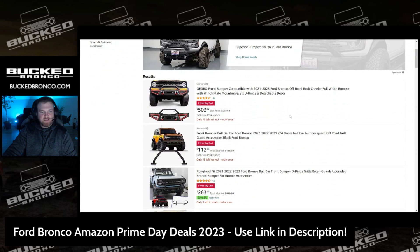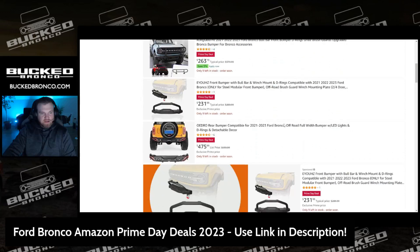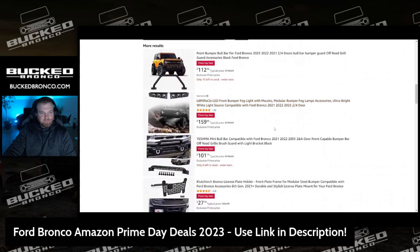Here's some of the bigger stuff where you're going to save pretty good money. There's a front bumper usually $639, now $503. A lot of grill guards too — you're saving over $100 on one of them. There's basically an OE off-road grill bumper for the modular bumper, a bull bar and winch mount plate usually $289 saving a lot, and a rear bumper saving almost $100.